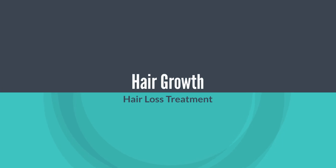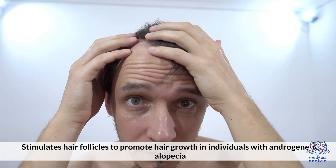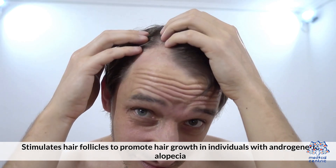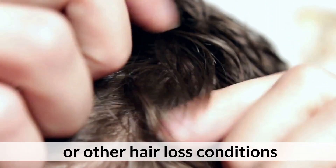3. Hair Growth: Hair Loss Treatment — stimulates hair follicles to promote hair growth in individuals with androgenic alopecia or other hair loss conditions.